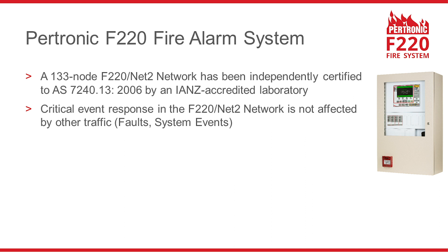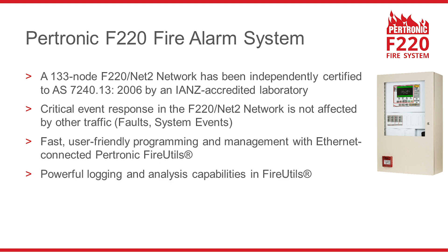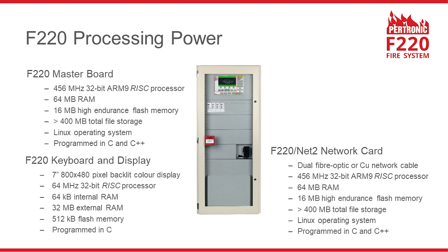F220 system programming and management is quick and easy with Petronic FireUtools. FireUtools also has powerful logging and analysis capabilities. Petronic FireMap provides a graphic user interface, and an F220 system can also interface with a building management system.